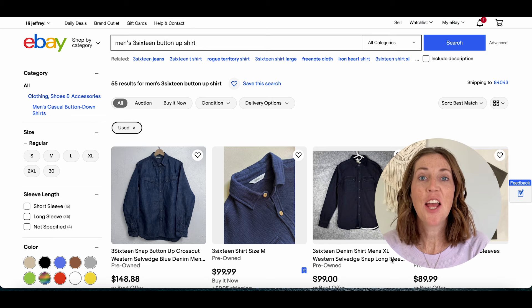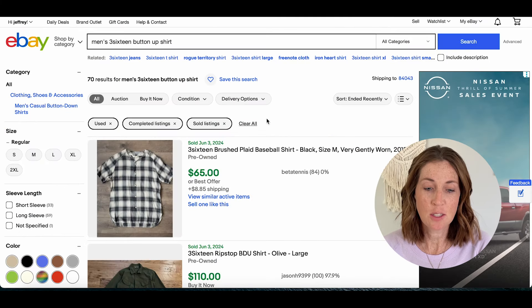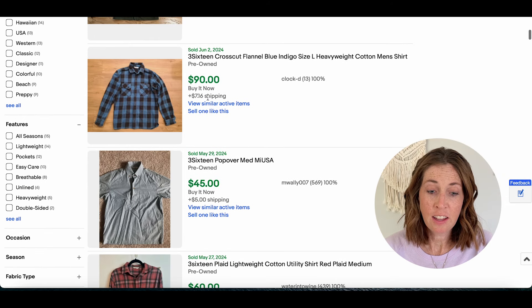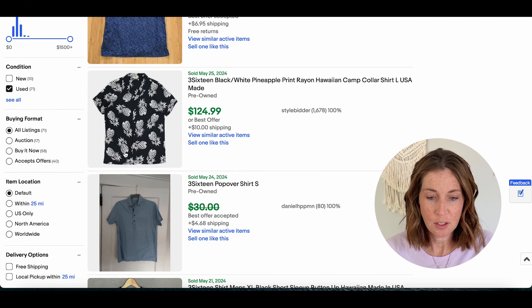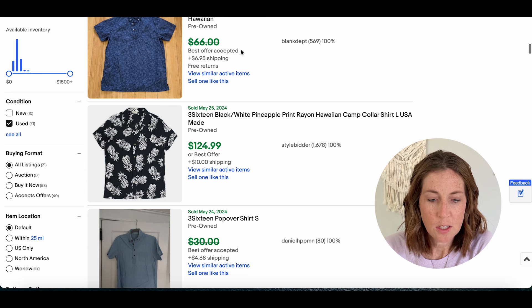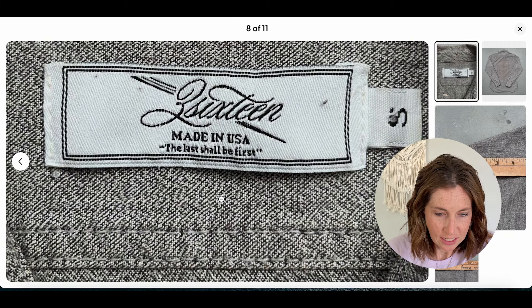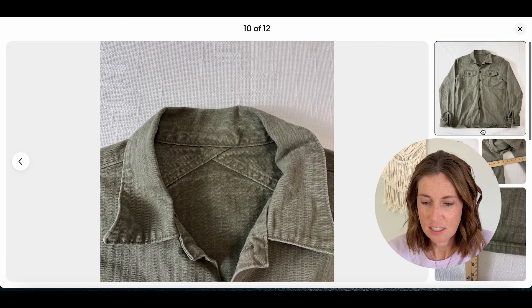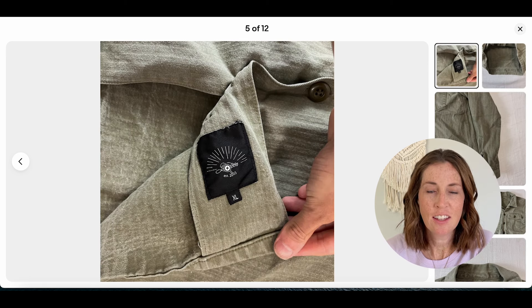Number nine is 316 with a sell-through rate of 127%. There are 55 active listings and 70 that have sold within the past 90 days. A short sleeve button-up sold for $65 plus shipping, a long sleeve flannel for $90 plus shipping, a short sleeve for $45, and a more unique Hawaiian print for $124.99 — so there can be great money in this brand. This is a new-to-me brand, so I'll definitely be keeping my eye out for it. The tag says '316 made in USA' and one shirt had its tag hidden on the inside toward the bottom rather than at the collar.